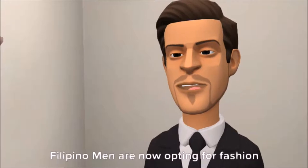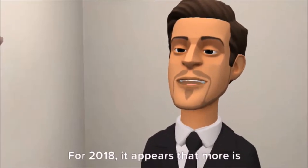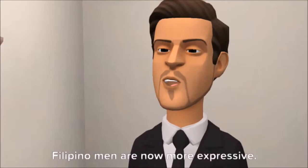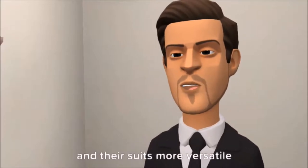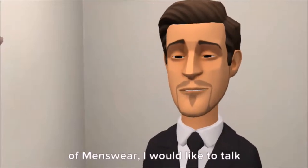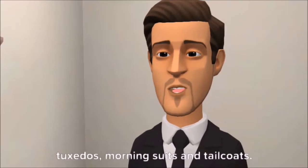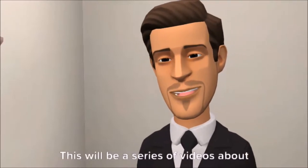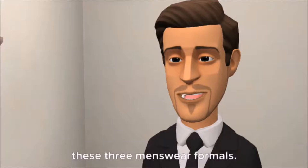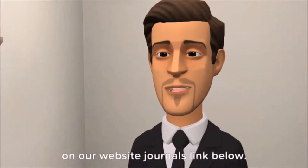Filipino men are now opting for fashion-forward designs. For 2018, it appears that more is more. Filipino men are now more expressive, and their suits more versatile. Before we go into the 2018 trends of menswear, I would like to talk about the difference between tuxedos, morning suits, and tailcoats. This will be a series of videos about these three menswear formals, so subscribe and follow our website journal — link below.